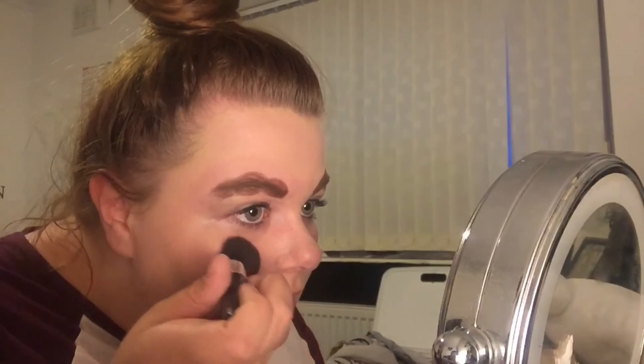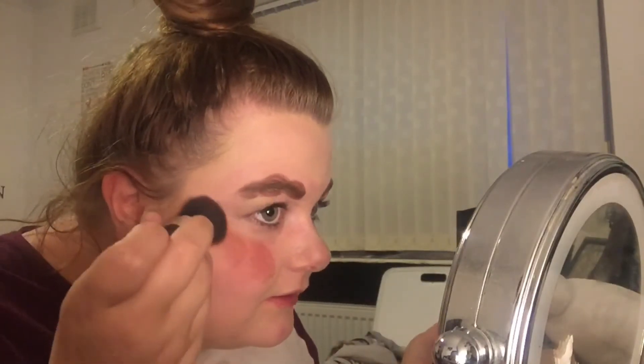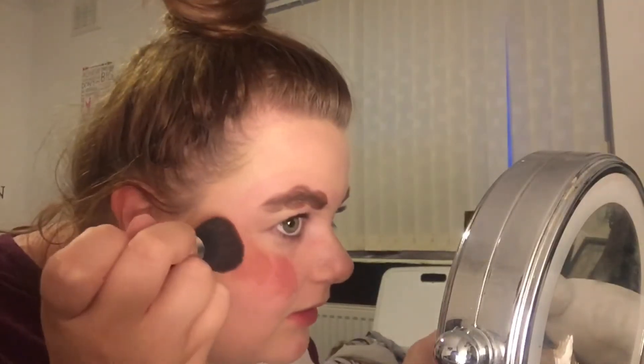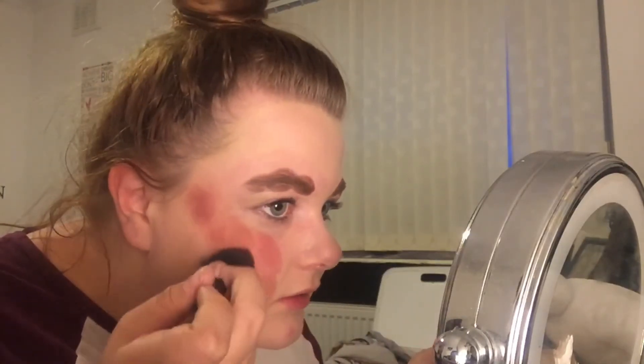Normally people use a template for their blusher — that's not me, no, no, no, no. I'm going in with just the brush. I want big, powerful strokes, you know. I want people to see my makeup.